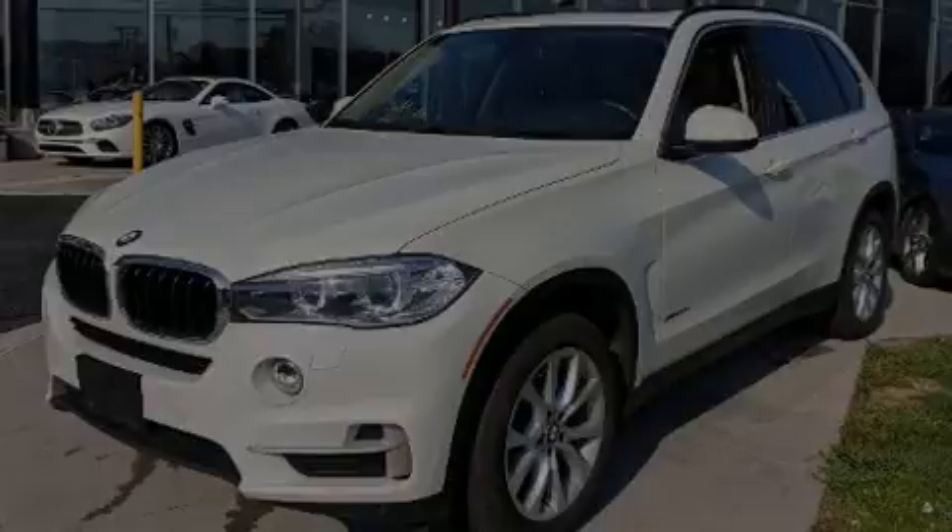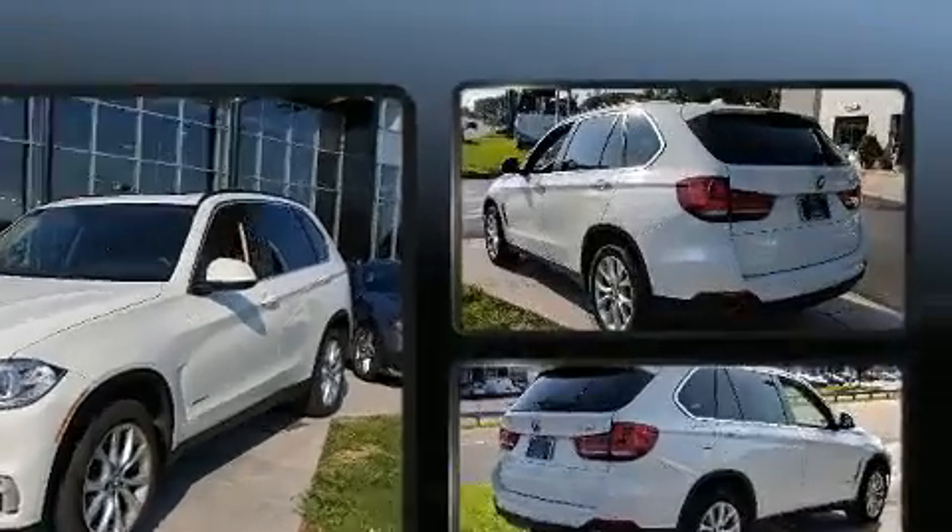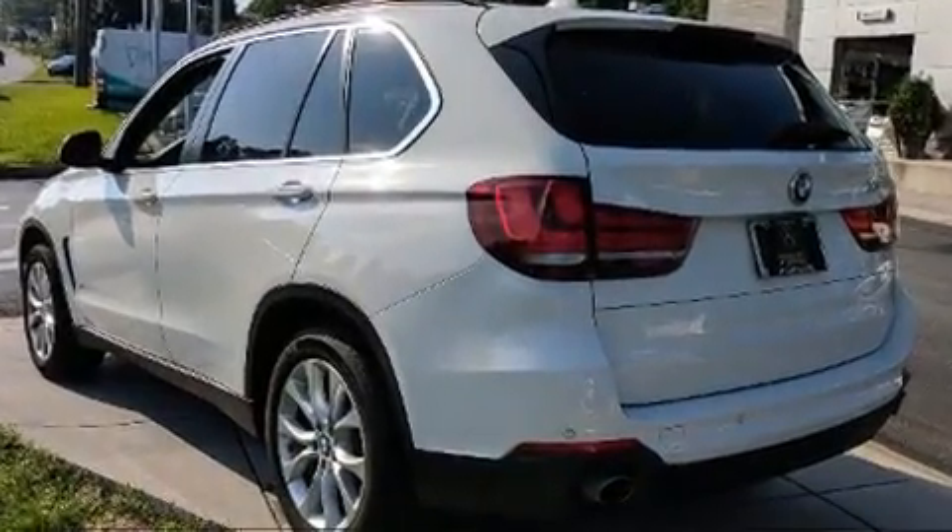Sensibility and practicality define the 2016 BMW X5. The engine breathes better thanks to a turbocharger, improving both performance and economy.